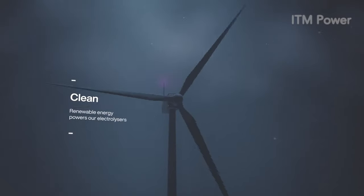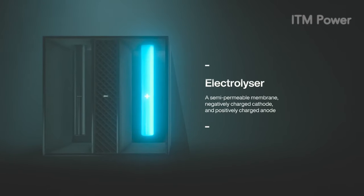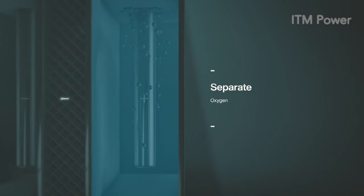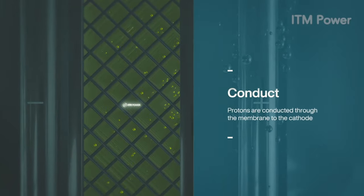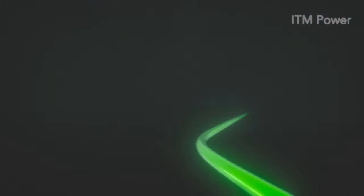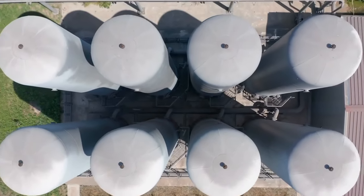Hydrogen is separated from the oxygen in water using electricity. Renewable electricity powers the electrolysers, accompanied by a negatively charged cathode and a positively charged anode. When water is pumped into the anode, it splits water into oxygen, hydrogen ions and electrons. The protons are then conducted to the cathode, where they reunite with the electrons to create green hydrogen. This can then be stored as gas and a liquid fuel for use in heavy industry such as steel, glass, chemicals, or to power fuel cells in vehicles.